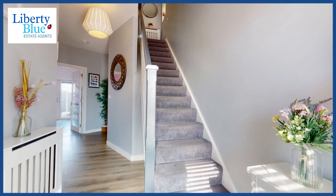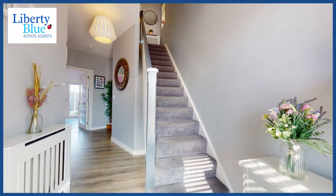We've just stepped into the entrance hallway. I love the decor — what a great first impression. Let's go and check out the main reception room.